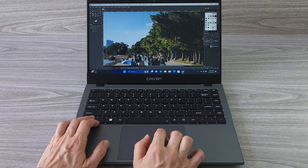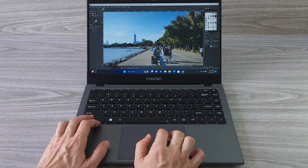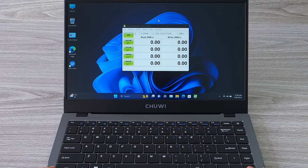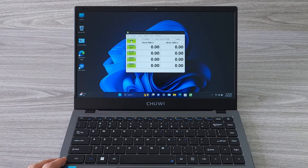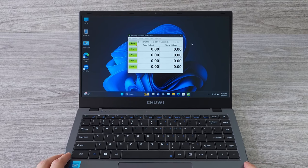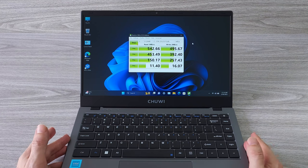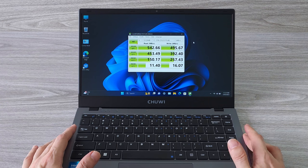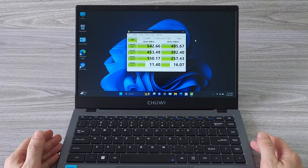You can also transfer your images from your phone or camera to your laptop easily and quickly, using the built-in Bluetooth or USB ports. Speaking of fast file transfer, the GemiBook X Pro runs the latest LPDDR5 RAM. It also has an M.2 SSD that is much faster than standard hard drives and can reach read and write speeds of up to 500 MB/s. I tested it with CrystalDiskMark and it matched the 500 MB/s speed that Chewy claims on its website.